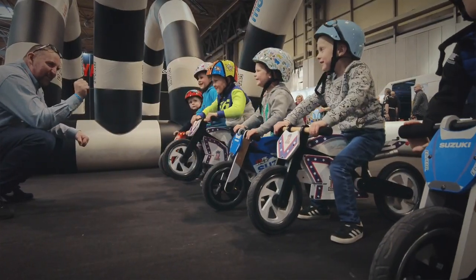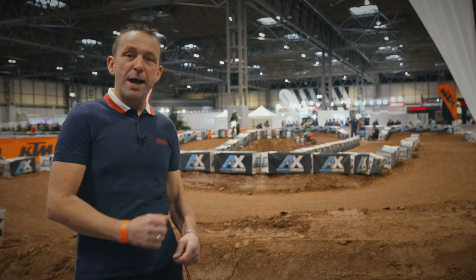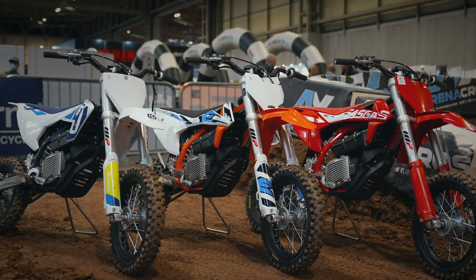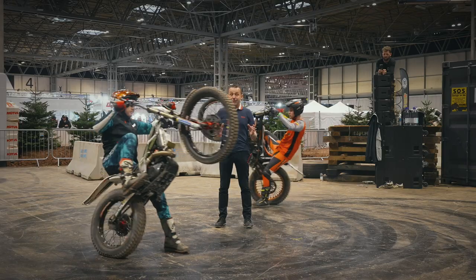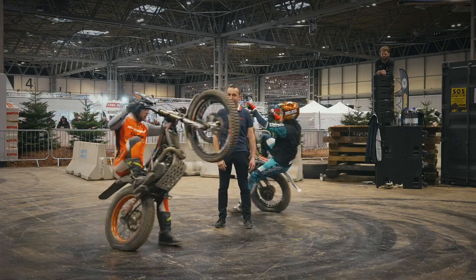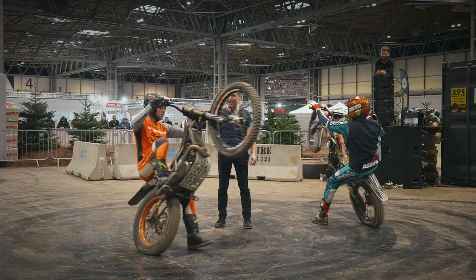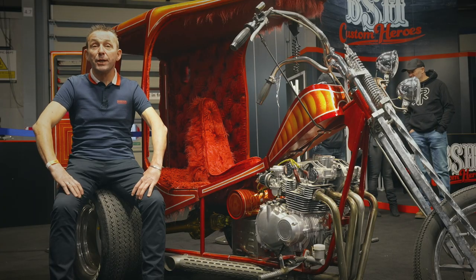Kiddie Moto are back with a great setup, and behind me a youth motocross experience with big thanks to KTM, Husqvarna, and Gas Gas, giving these youngsters a fabulous off-road experience. Staying within the adventure moto arena, we're lucky enough to have two world-class trials riders, Jack Price and Tom Minter — four shows a day. I'm in awe of the class of these riders.